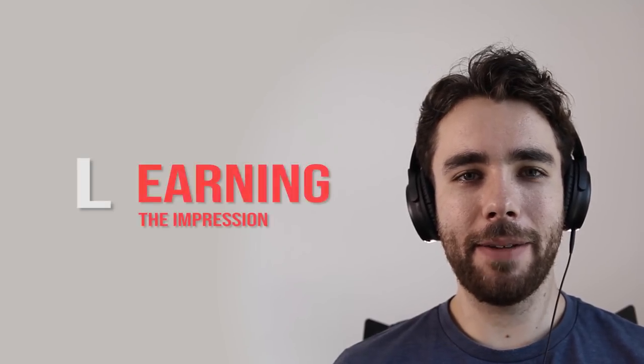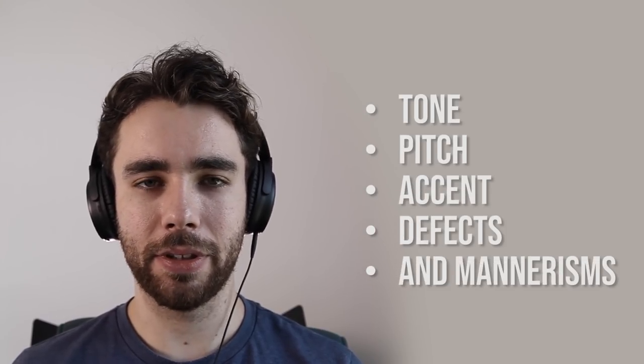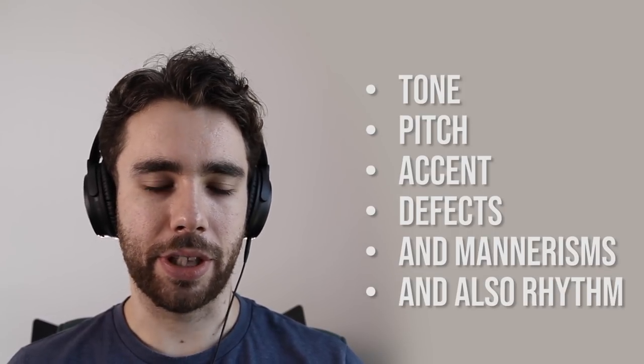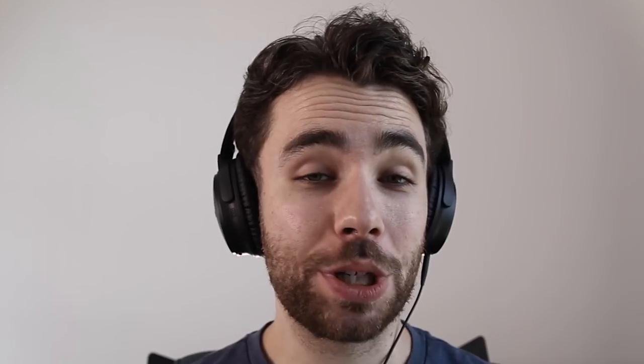L — Learning the impression. You've found your resources. Now let's break down how you build up an impression. The skill of an impression is broken down into six parts: tone, pitch, accent, defects, mannerisms, and rhythm. As you go through the process, each one is going to go up at different rates. Unfortunately it really is a case of trial and error, but every time you listen and try to repeat it, try and think about how you're focusing on that aspect.